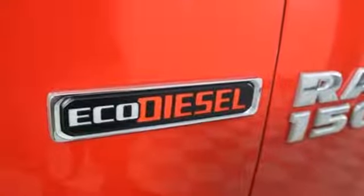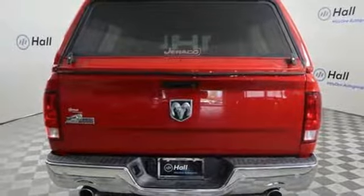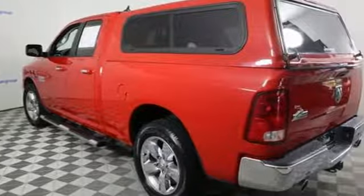It comes with all the amenities you need: intercooled turbo V6 engine, heavy duty shocks, driver selectable mode, active grille shutters, external memory control, and power heated mirrors.